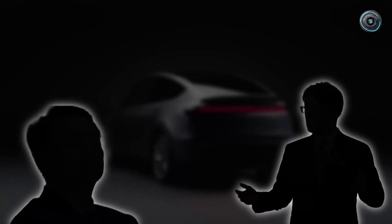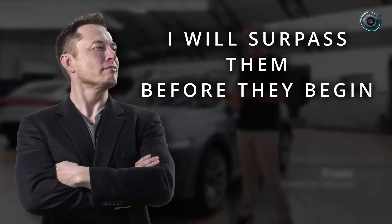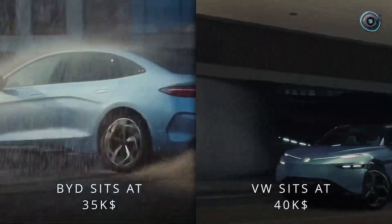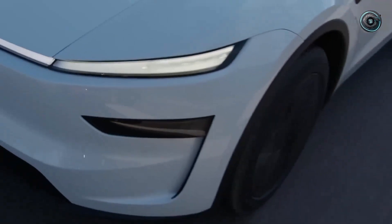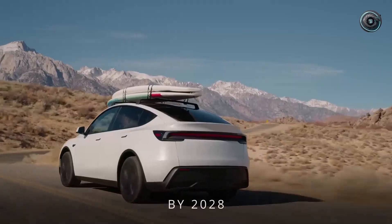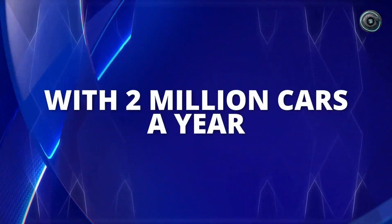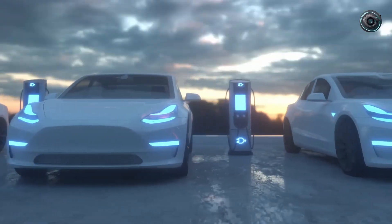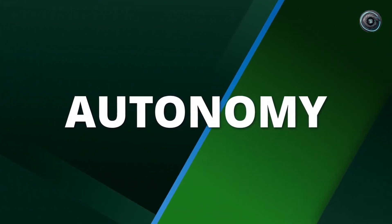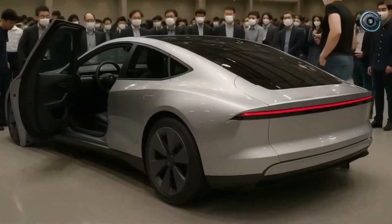A cell-to-chassis integration. In simple terms, Tesla might be turning the car's entire floor into one giant energy-storing, load-bearing structure. No separate battery pack. No heavy casings. Each battery cell bonded directly into the chassis itself. The benefits? Tremendous. You save weight, you cut costs, you strengthen the structure, and you free up precious millimeters of space for more energy capacity. Imagine that — a smaller, cheaper car yet capable of 250 miles of range without needing a massive battery. That's what cell-to-chassis design can unlock.